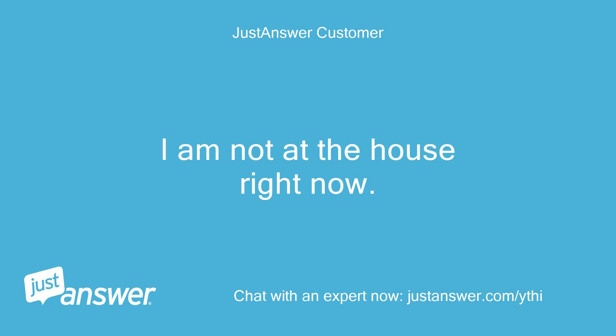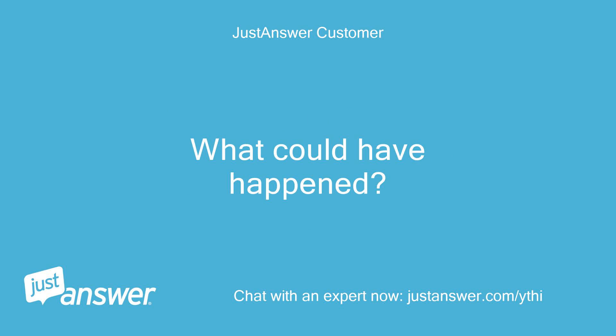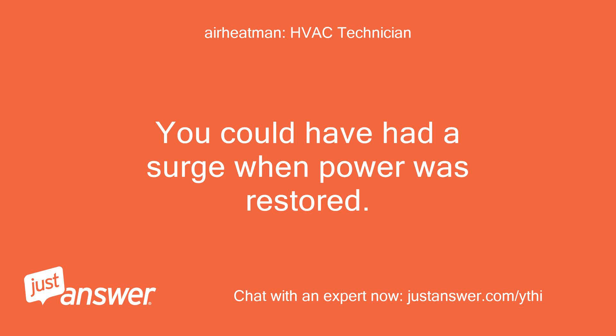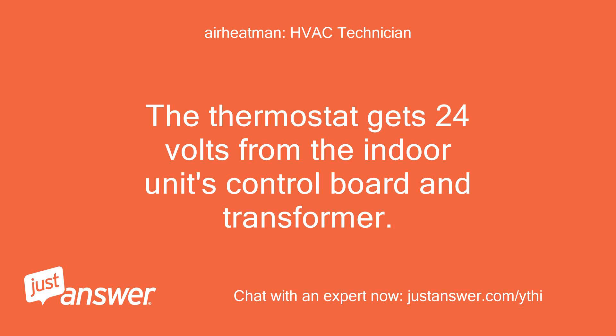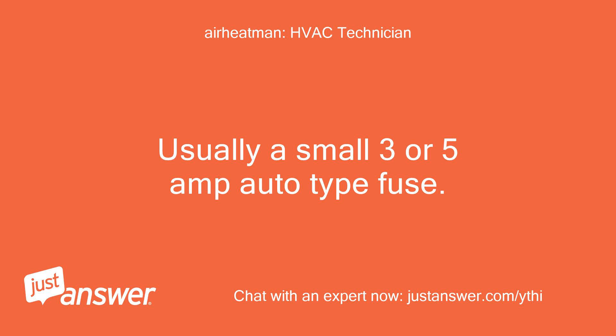I am not at the house right now, but when the power outage was over the thermostat stopped working. What could have happened? You could have had a surge when power was restored. The thermostat gets 24 volts from the indoor unit's control board and transformer. The fuse, if you have one, will be in that unit — usually a small 3 or 5 amp auto type fuse.